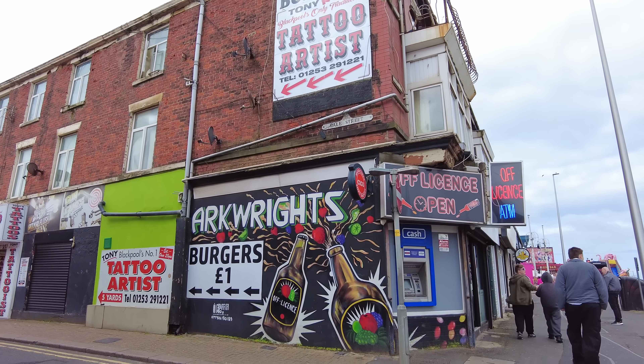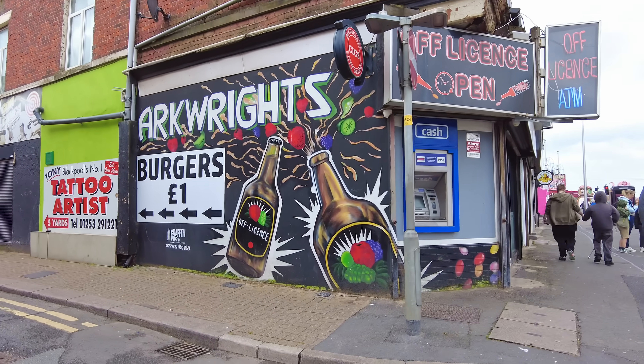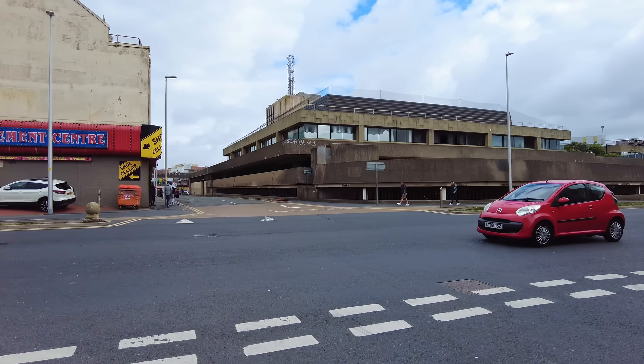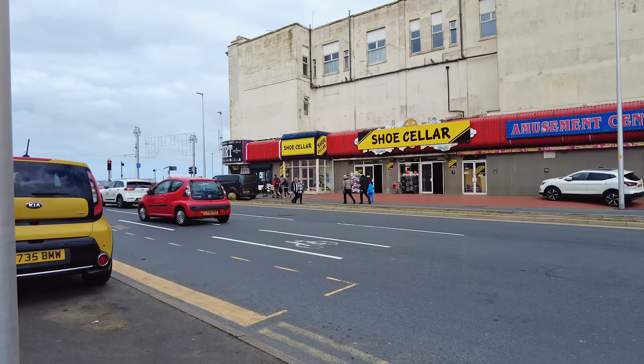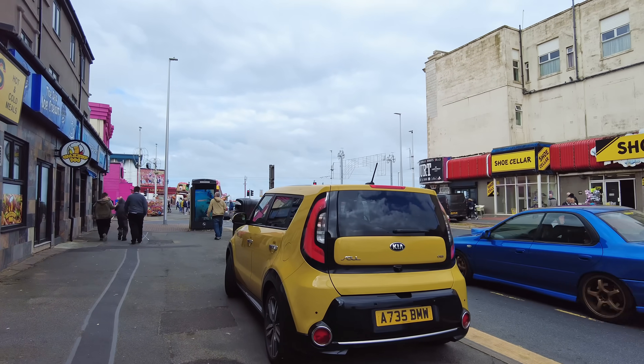Tattoo artists — anyone for tattoos? Not for me, I'm afraid — I just don't see the appeal. I'll tell you what, it's starting to feel a bit breezy now. I think I'm going to have to hold on to my hat because the wind is coming right at us. We've got gusts of up to 35 miles an hour today.